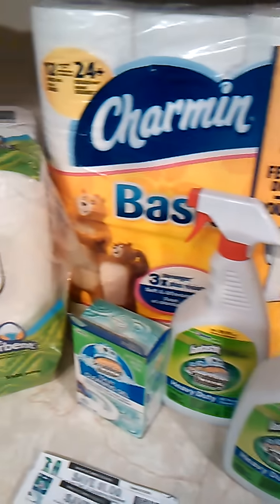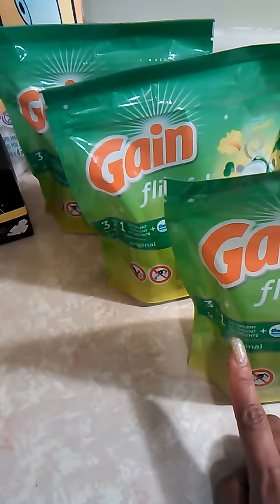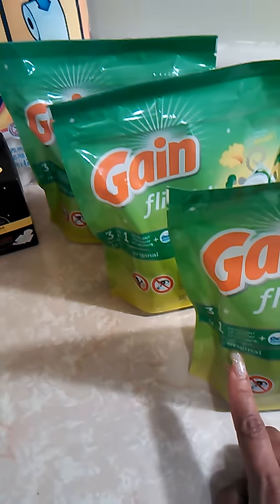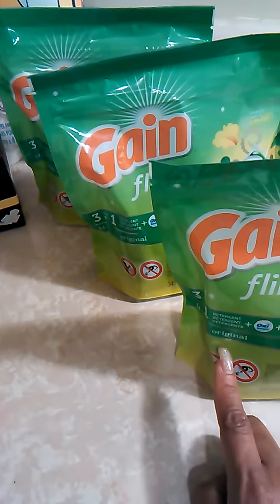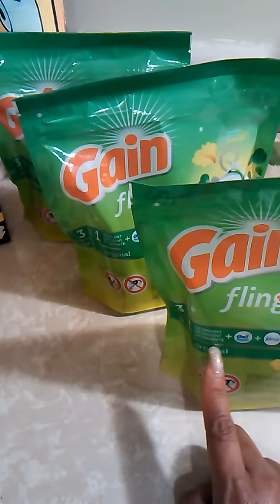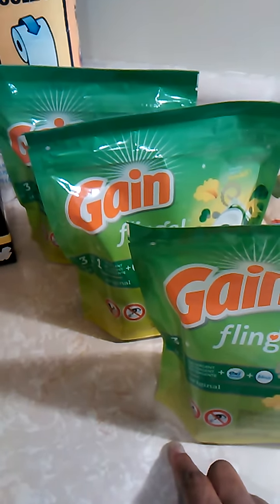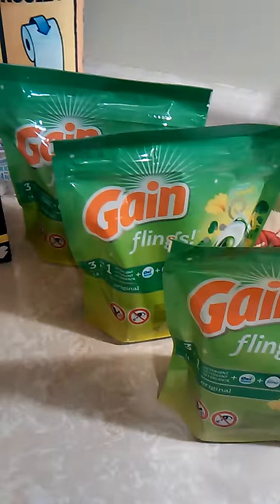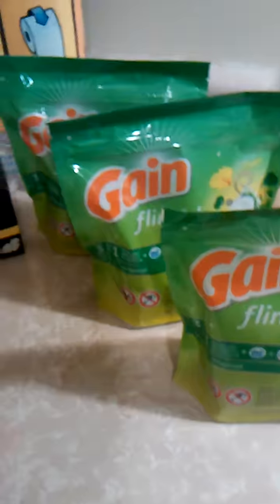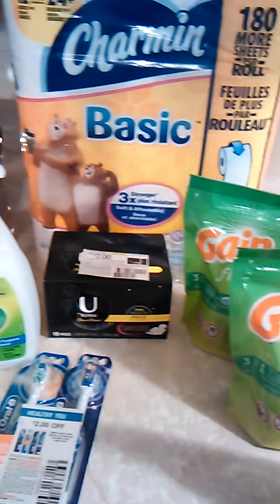With the ECBs I got from those transactions, I applied them toward the Gain Flings I have here. They are $3.94, and there are $2 off Gain Flings or Tide Pod coupons in this Sunday's paper. So I paid about $1.94 each, and using the ECBs from the other deals I paid little to nothing out of pocket — basically free.